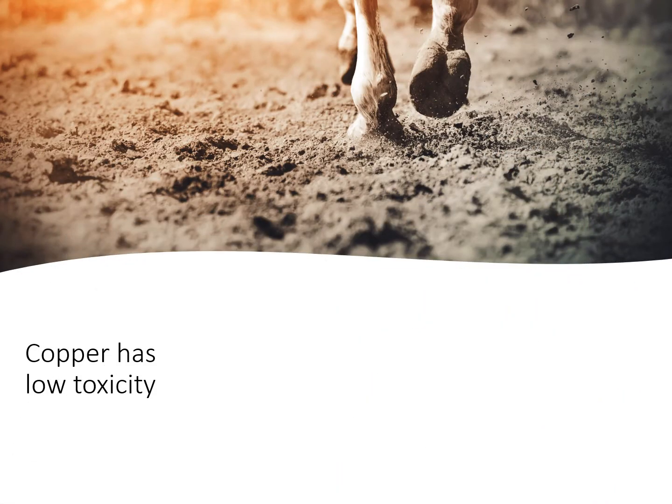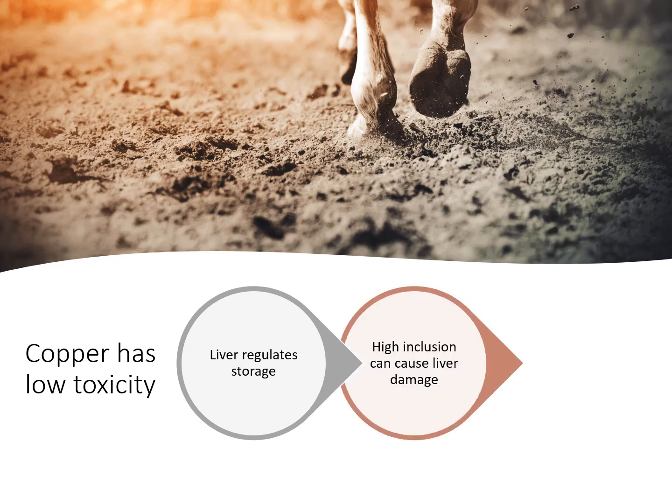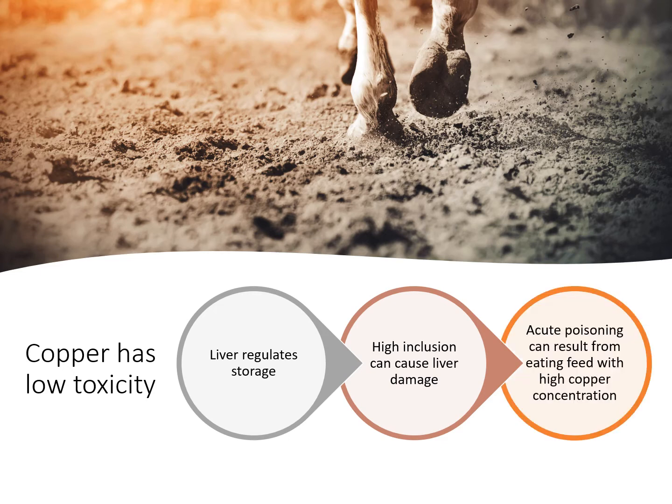Copper has low toxicity. Usually the liver regulates the amount that is stored there. But a high level of inclusion over a long period of time — chronic poisoning — can lead to some severe liver damage. Occasionally there is acute poisoning, which usually involves the heavy ingestion of some feed or plant that has a very high copper concentration.